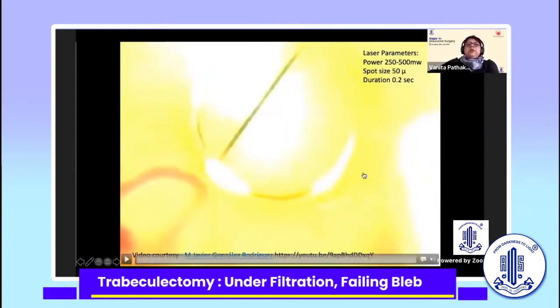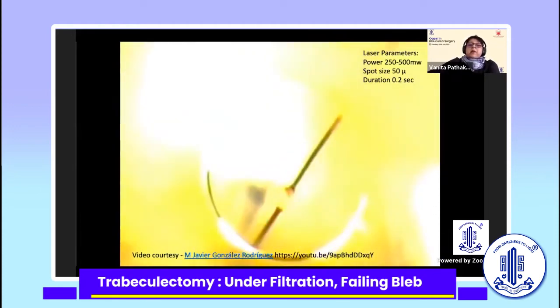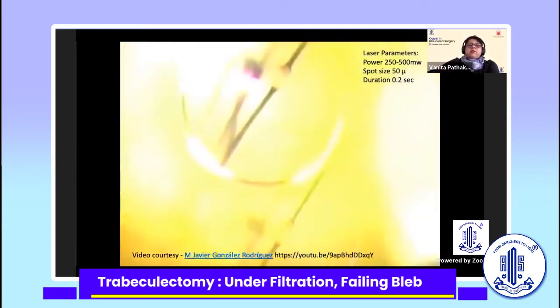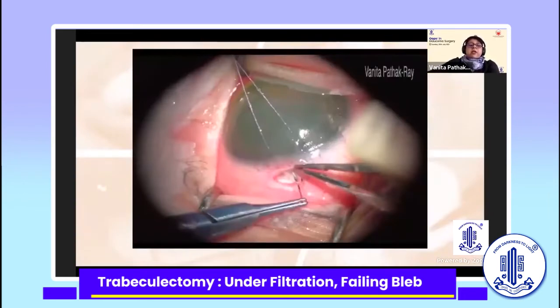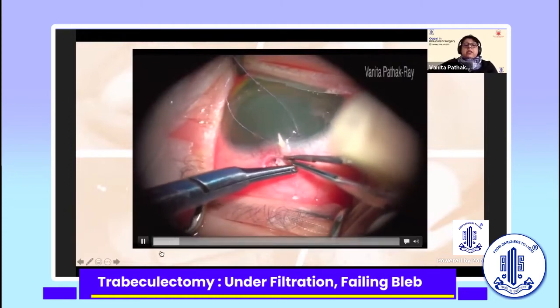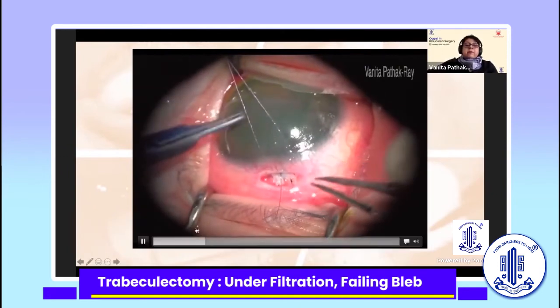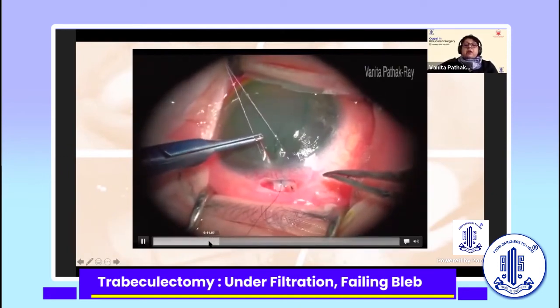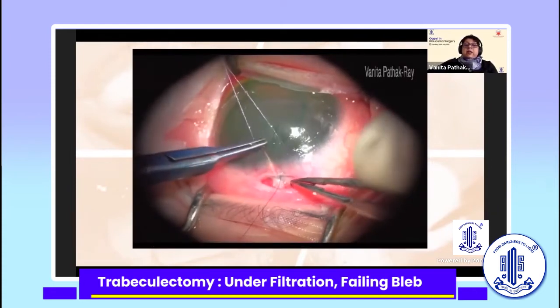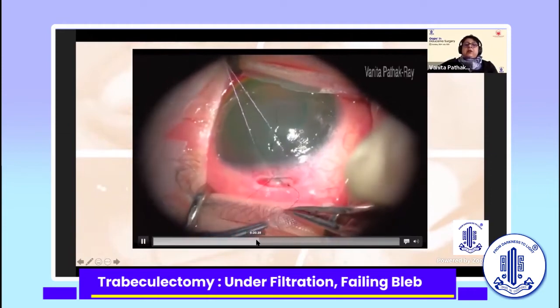Your laser power should be high and your spot size should be minimum — this will help you achieve suture lysis within one to two shots. If you do not have the infrastructure — laser and the lenses — you can always construct a releasable suture at the time of surgery. You go under the conjunctiva, through partial-thickness cornea, and then retrace your steps back under the conjunctiva, so that you leave a loop at the cornea rather than a free edge of the nylon suture.